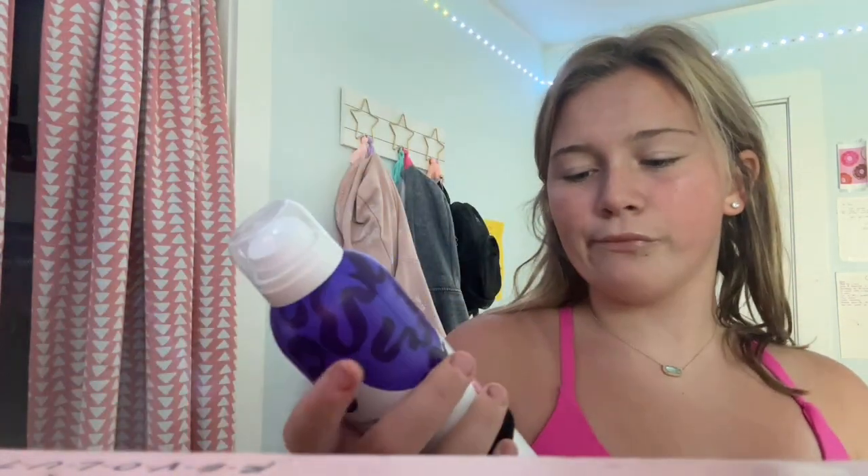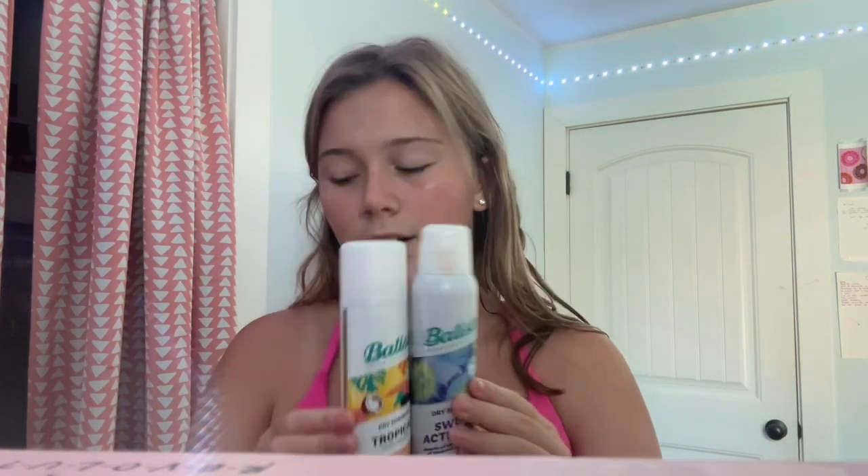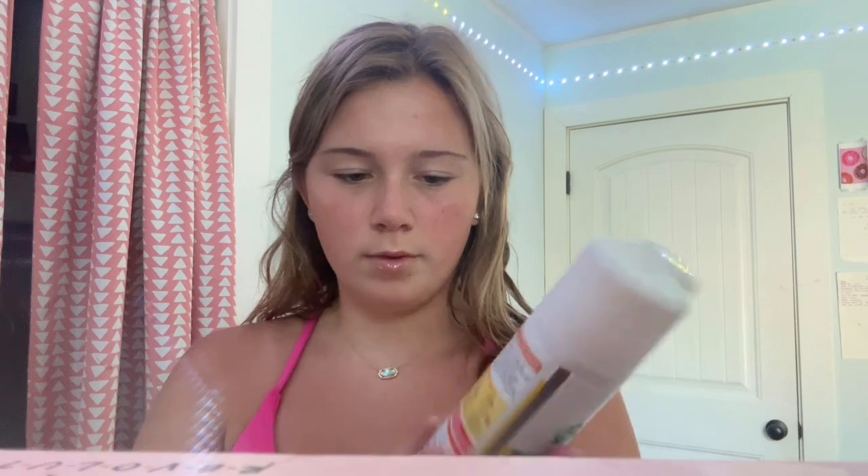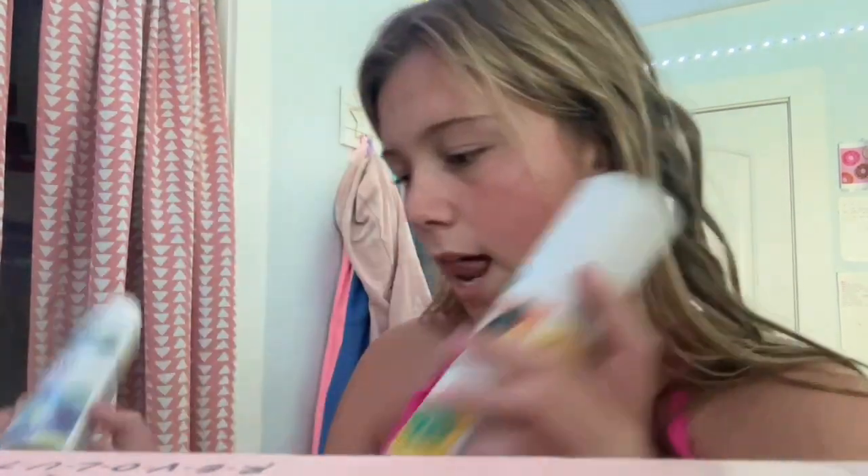And I got some dry shampoo — Batiste. It was only $7, normally $14. I love, love, love this one. These are the sweat activated and the tropical ones. I love them.